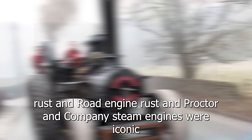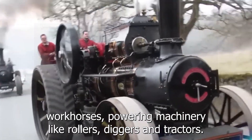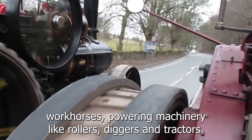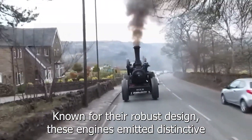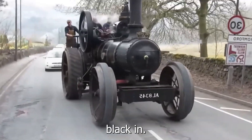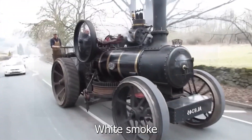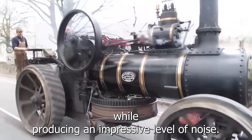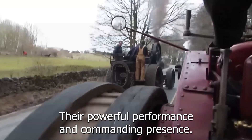Ruston, Proctor and Company steam engines were iconic workhorses powering machinery like rollers, diggers, and tractors. Known for their robust design, these engines emitted distinctive black and white smoke while producing an impressive level of noise, with a powerful performance and commanding presence.